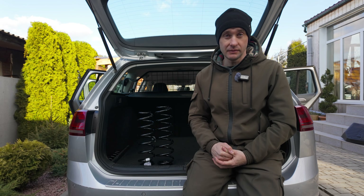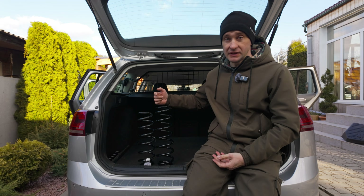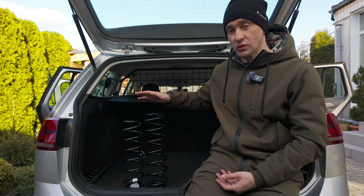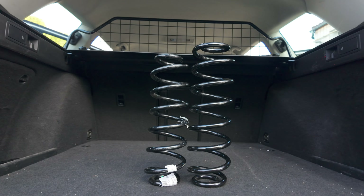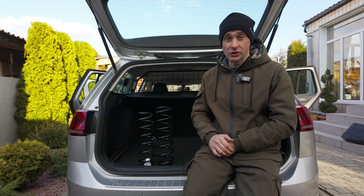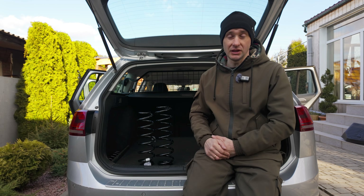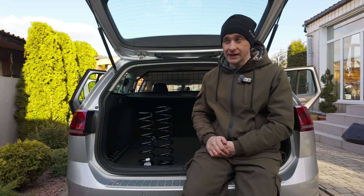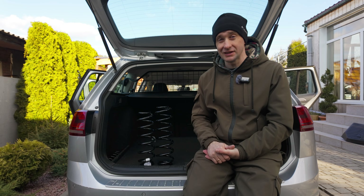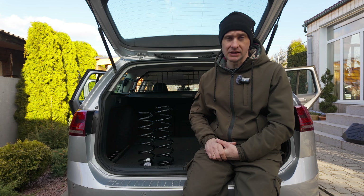Одна з найголовніших речей, завдяки якій інженерам VAG вдалося досягти збільшення кліренсу — це пружини підвіски. Перед вами дві пружини від практично ідентичних автомобілів: Volkswagen Golf 7 на повному приводі і Volkswagen Golf 7 Alltrack. Багато хто вважає, що повнопривідні версії Golf, Passat, Octavia, Seat Leon мають таку ж підвіску, як у версії Alltrack Scout. Насправді — ні. Повнопривідні версії мають жорсткіші пружини ніж монопривідні, бо на задню частину додається близько 100 кг ваги, але далеко не такі жорсткі, як ставляться у версії Alltrack.